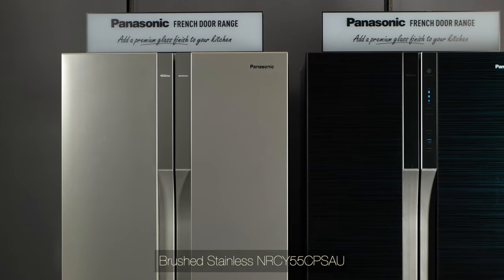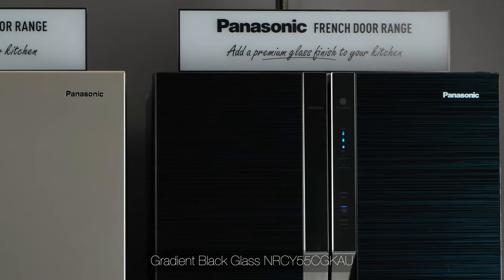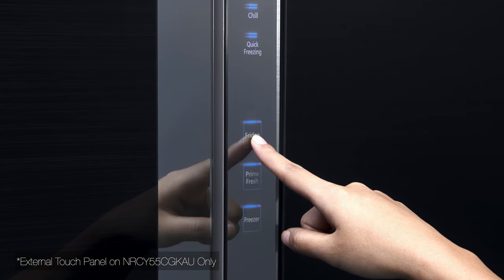The CY55 Silver has a modern brushed stainless steel look, and the CY55 Black features a flat frameless design with a sophisticated glass finish. Controlling all the fridge settings is made convenient with the external electrostatic touch panel.